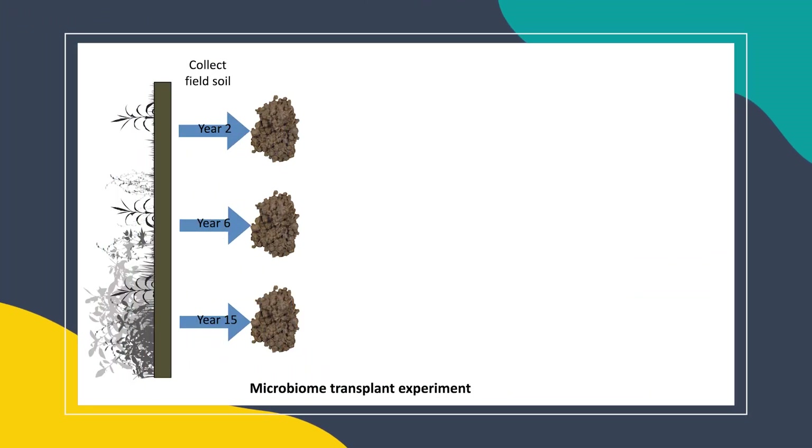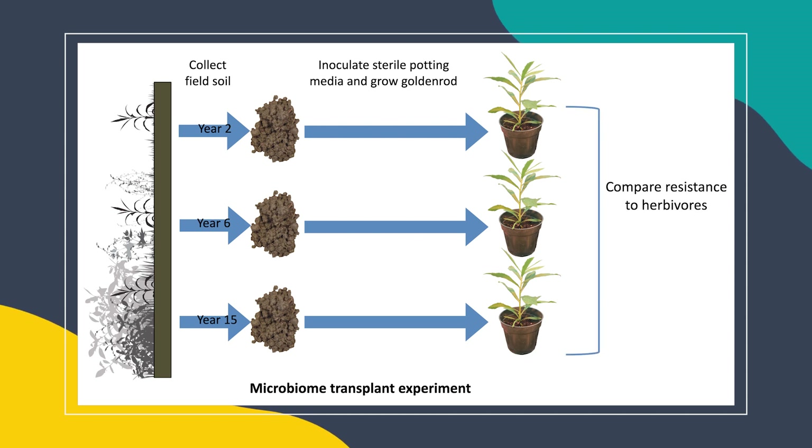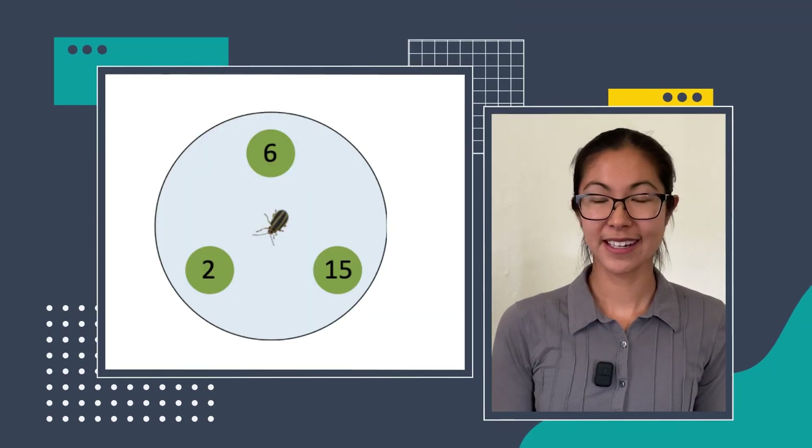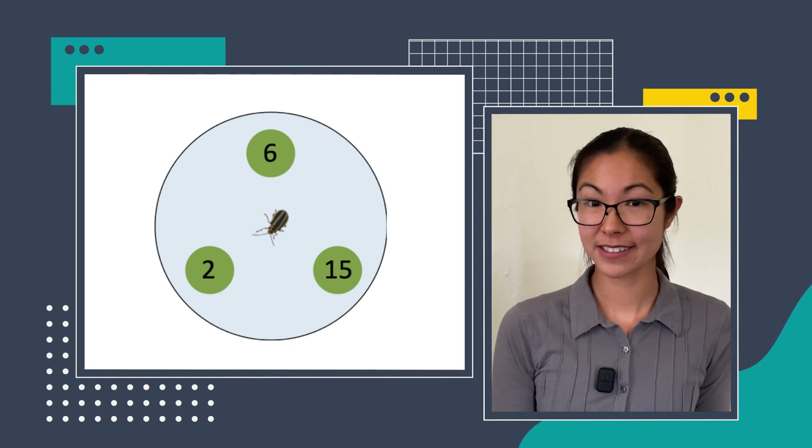Overall, these results suggest that the communities of microbes that these goldenrod plants are interacting with change over succession. So what we wanted to know is whether these soil microbial shifts were mediating, to any extent, this increase in herbivore resistance that we observed in the field over succession. In order to test this, I did a soil microbiome transplant experiment, in which I collected soil microbiomes — just little bits of field soil — from different stages of succession: early, mid, and late. I then used these to directly inoculate sterilized potting media in the greenhouse, planted goldenrods in these mesocosms, grew them up, and compared their herbivore resistance to Trirobda beetles.